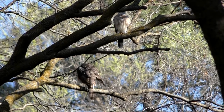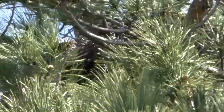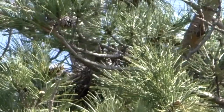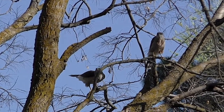It's nesting time, and a pair of Cooper's hawks has chosen a pine for a hidden lair. Almost invisible in dense foliage, the nest is large and built of sticks. The larger female gathers small, supple twigs to line the nest.